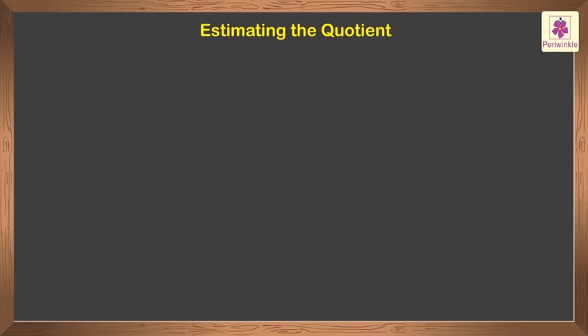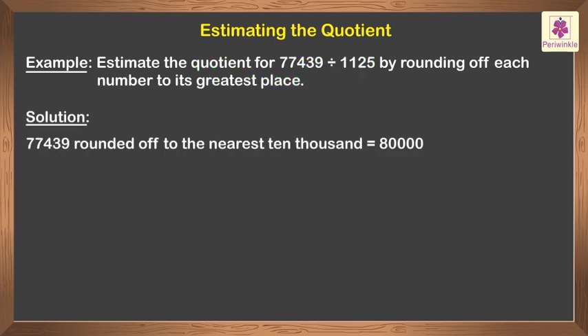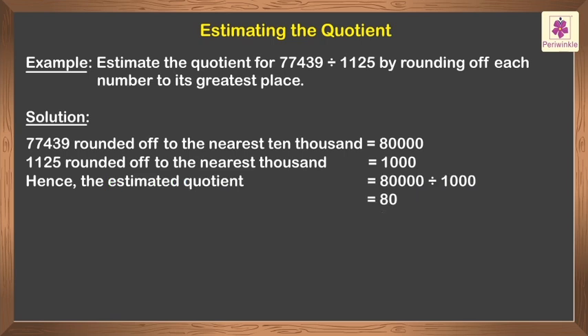Estimating the quotient. Let us estimate the quotient for seventy-seven thousand four hundred thirty-nine divided by one thousand one hundred twenty-five by rounding off each number to its greatest place. The number seventy-seven thousand four hundred thirty-nine is rounded off to the nearest ten thousand — we get eighty thousand. One thousand one hundred twenty-five is rounded off to the nearest thousand and we get one thousand. Hence, the estimated quotient is equal to eighty thousand divided by one thousand, which is equal to eighty.